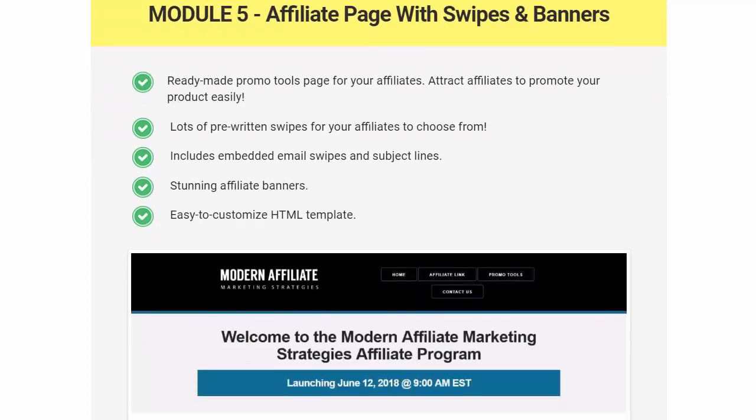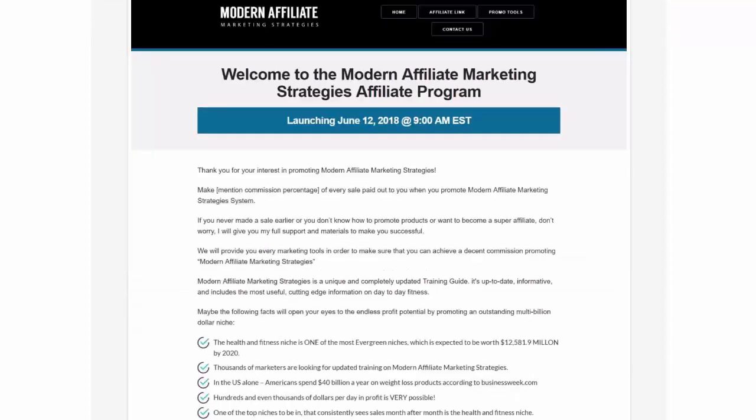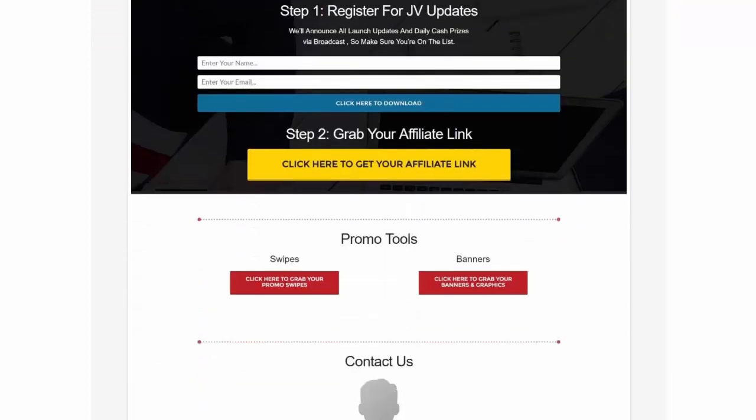Module 5 is the affiliate page with all swipes and banners. You get pre-written swipes for affiliates who choose to promote your product, plus affiliate banners and an easy-to-customize HTML template. They've really done a great job with these promotion tools.